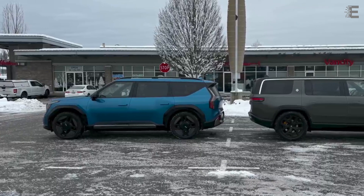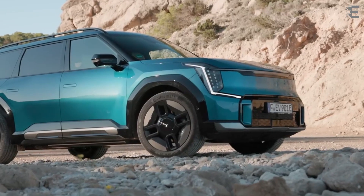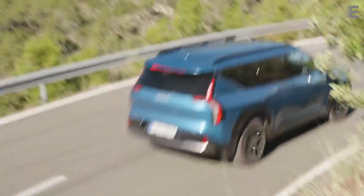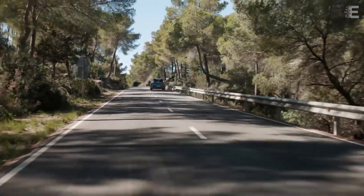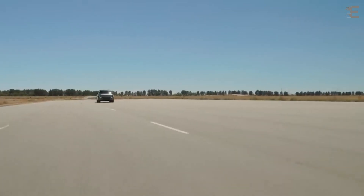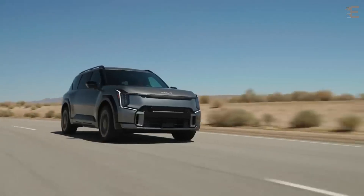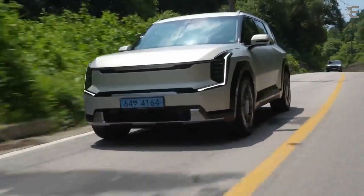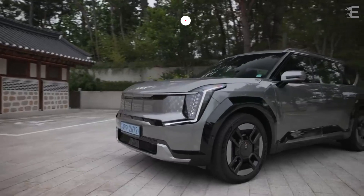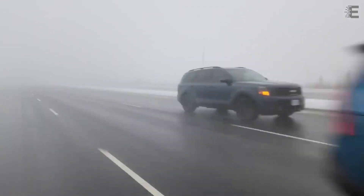The EV9's engine is available in numerous configurations, including single-motor RWD and dual-motor AWD, but power output, range, and charging capabilities vary per trim. The base 230-mile range RWD model, with a 76.1-kilowatt-hour battery, is powered by a 215-horsepower motor. The range-leading 304-mile long-range model employs a 201-horsepower motor powered by a 99.8-kilowatt-hour battery, whereas the dual-motor AWD versions provide 379 horsepower. Interestingly, the smaller battery achieves a higher DC fast charge rate via 800-volt architecture with a peak of 235 kilowatts, whereas the larger battery has a somewhat lower peak rate of 210 kilowatts. Kia claims the long-range EV9 can charge from 10 to 80 percent in 24 minutes.